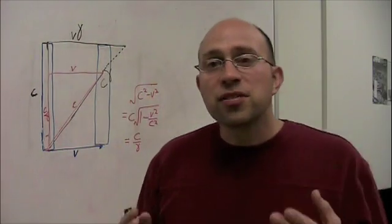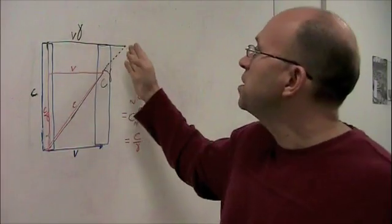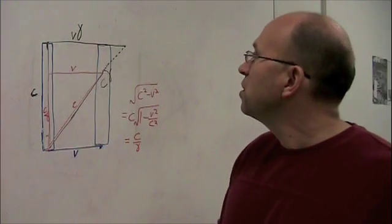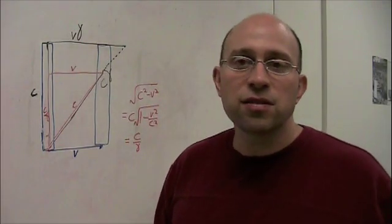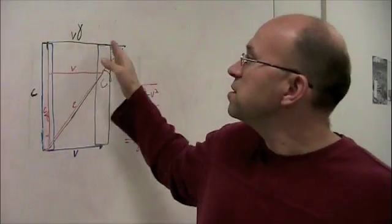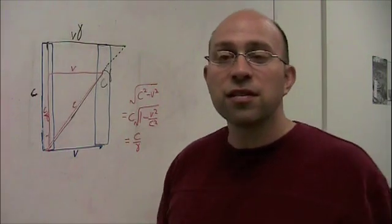What about length contraction? It's actually intimately related. From the truck driver's point of view, after one second on his clock, we would say he's moved a distance V gamma. But that can't be right, because we stated the truck was moving at velocity V. From the truck driver's point of view, he can only be moving a distance V in the time it takes his clock to tick one second, since our relative velocity is V. So the truck driver must measure the distance we call V gamma as just V — it's an effect of time dilation that lengths have to contract as well.